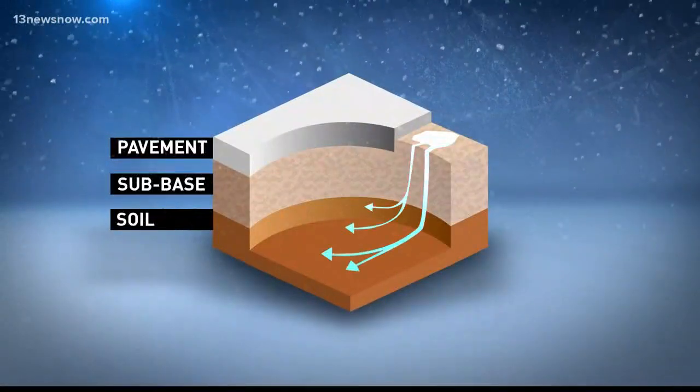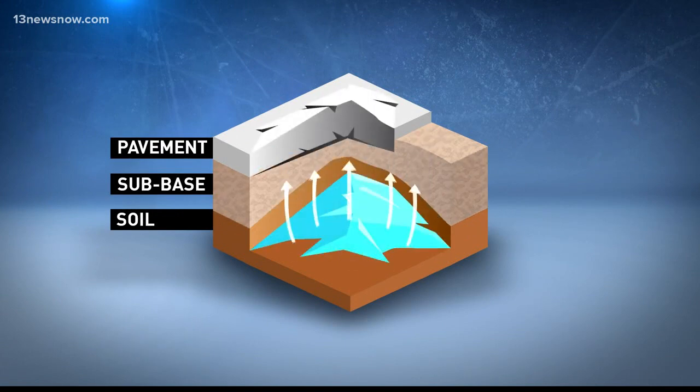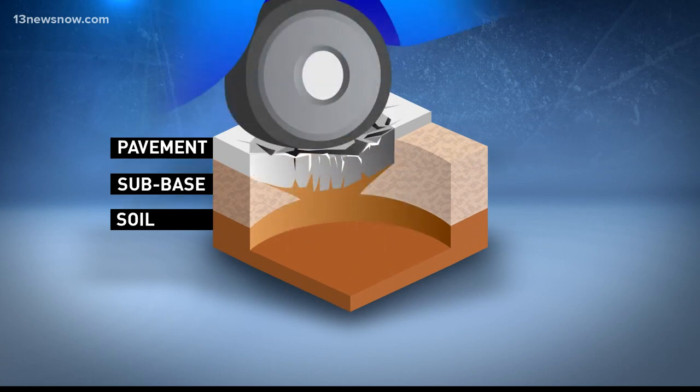Potholes form when water seeps into the pavement. When it gets colder, that water freezes and expands. Once the weather warms up, the ice melts, leaving a bubble behind. Those bubbles pop and crumble when cars drive over them.